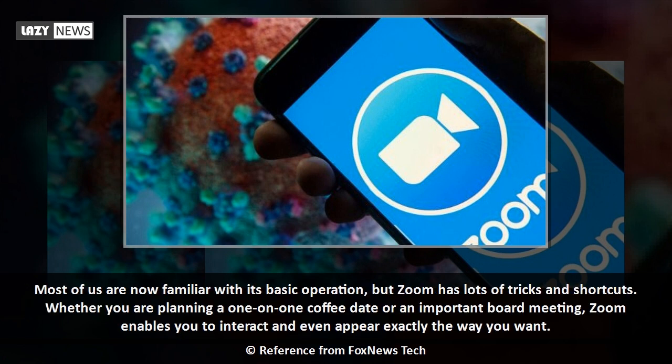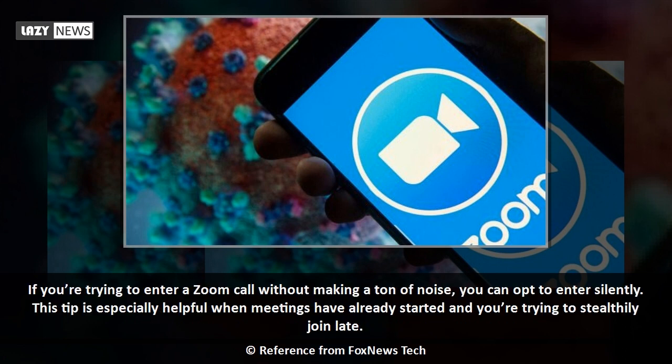Most of us are now familiar with Zoom's basic operation, but Zoom has lots of tricks and shortcuts. Whether you are planning a one-on-one coffee date or an important board meeting, Zoom enables you to interact and even appear exactly the way you want.